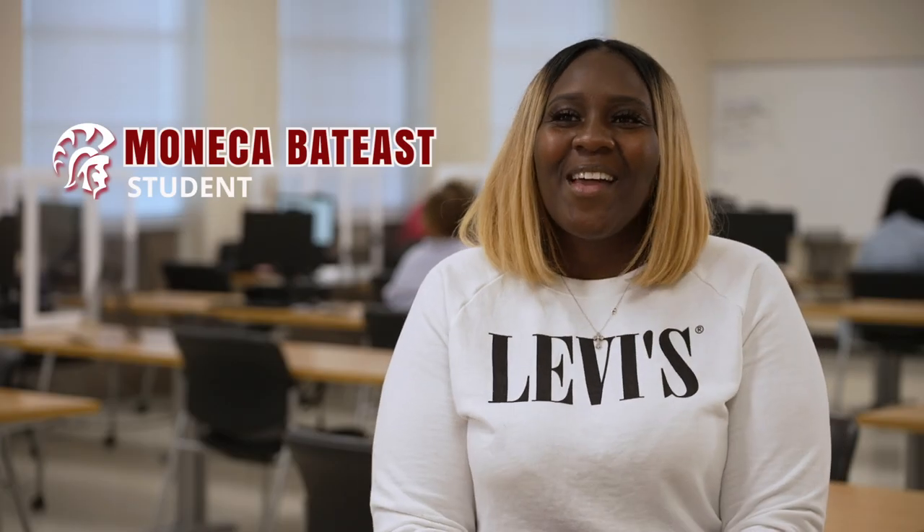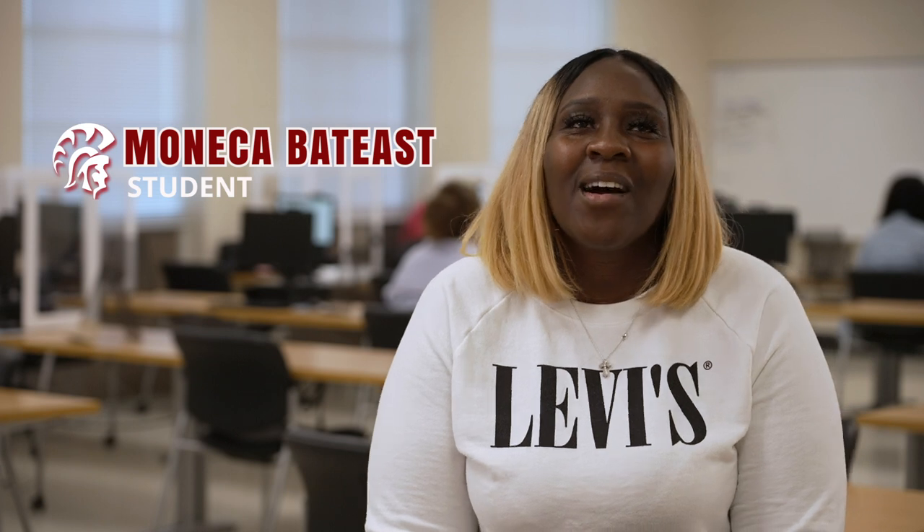I actually started a trucking company that I named after my four-year-old daughter — the Schuyler LLC. The only thing on my mind was not letting this business fail.